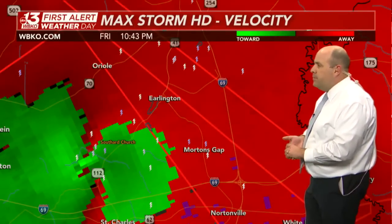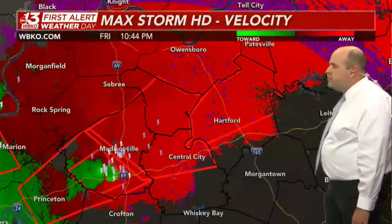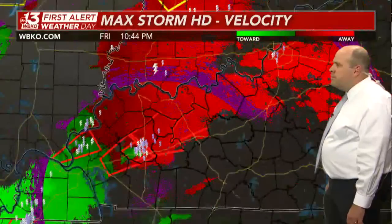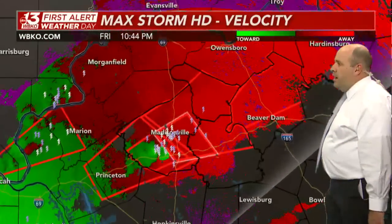The National Weather Service in Louisville has issued a tornado warning for Ohio County over Erlington. They're extending this warning all the way out in advance of this tornado.